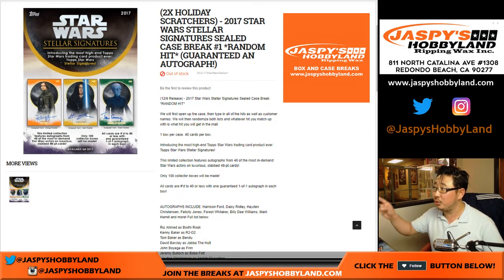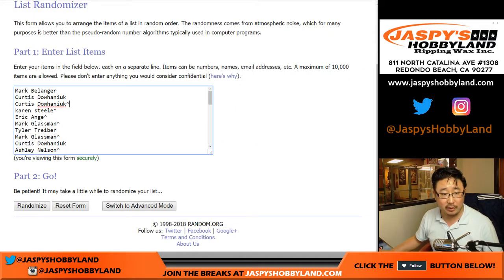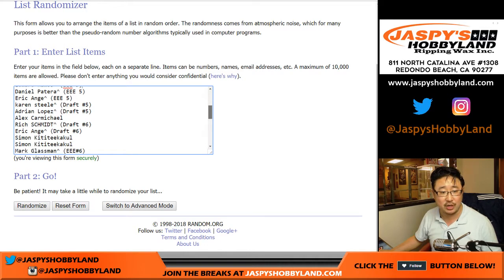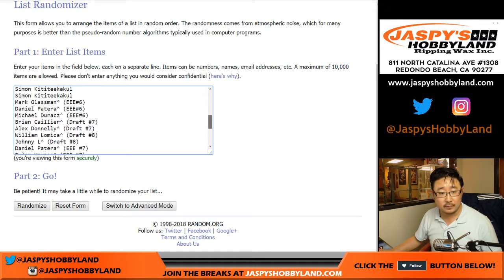Good evening everyone. We did it! 2017 Star Wars Stellar Signatures Random Hit Break Number 1, the only one from jazpieshobbyland.com. A very big thank you to everybody who won spots, joined breaks to win spots, joined spot randomizers to win spots, and for those of you who bought spots straight up, thank you very much. Congrats to everybody, thank you to everybody.